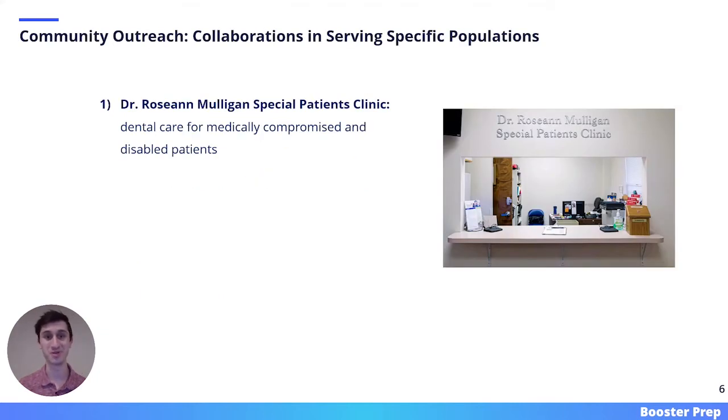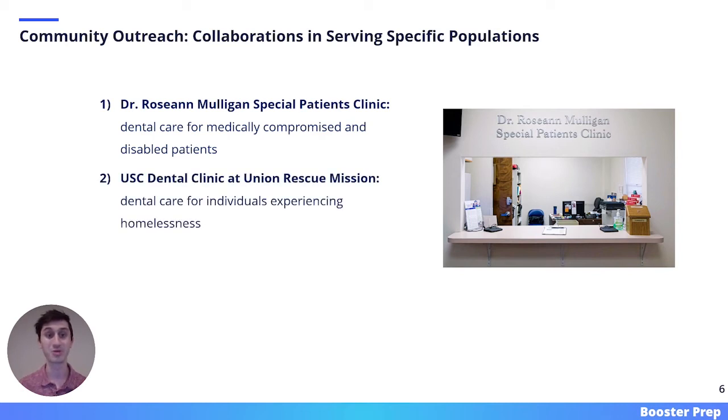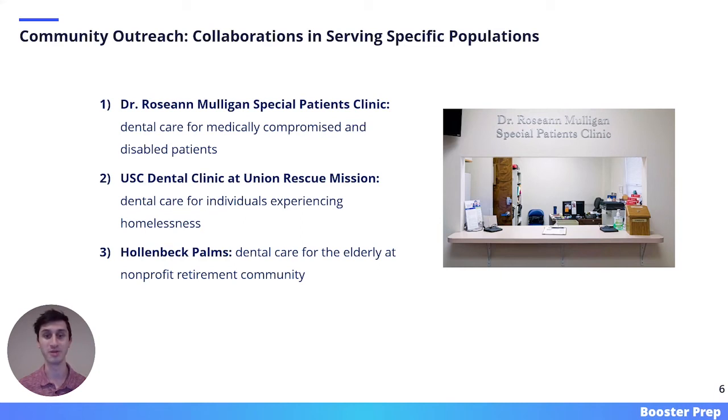USC values community service, and there are many ways for students to get involved. One such way is the Dr. Roseanne Mulligan Special Patients Clinic, through which students can help provide dental care for medically compromised and disabled patients. There is also the USC Dental Clinic at Union Rescue Mission, which provides care for individuals experiencing homelessness. Third, there is a USC collaboration with Hollenbeck Palms, a non-profit retirement community, through which dental students can help provide care for elderly populations.